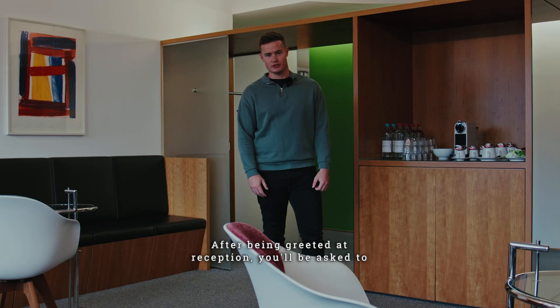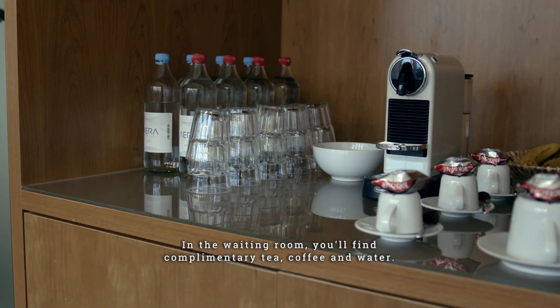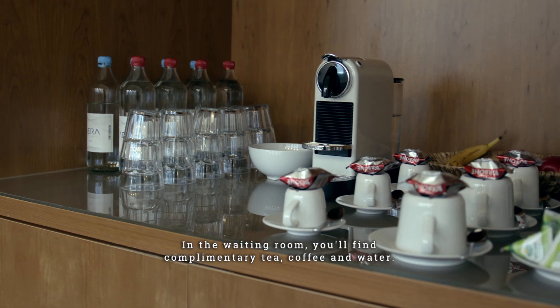After being greeted at reception, you'll be asked to wait in this waiting room ahead of your appointment. In the waiting room, you'll find complimentary tea, coffee and water.